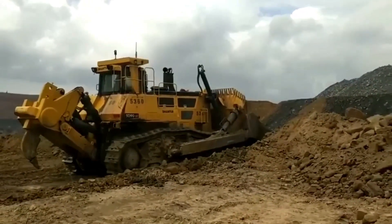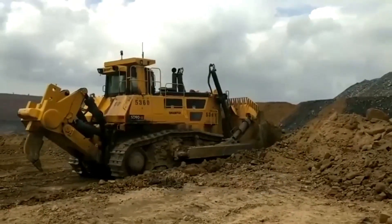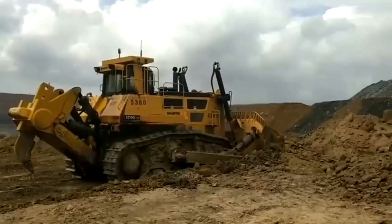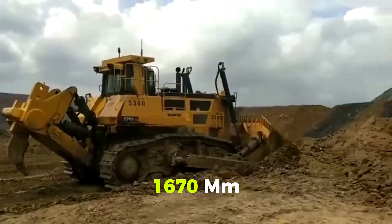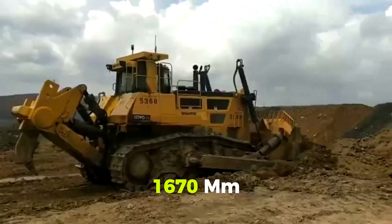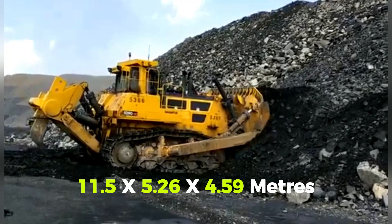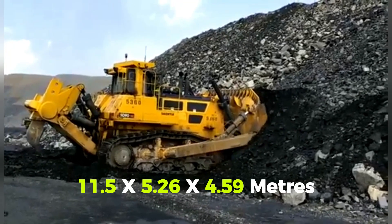The ST90C-5 has semi-U and U-blade attachments. The semi-U blade digs to 1,010 millimeters while the single-shank ripper unit digs to 1,670 millimeters. The massive bulldozer measures 11.5 × 5.26 × 4.59 meters.